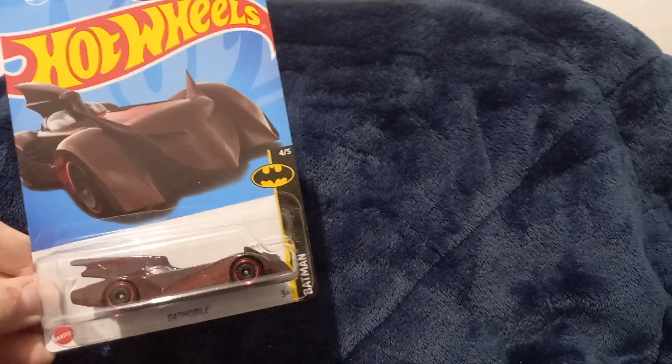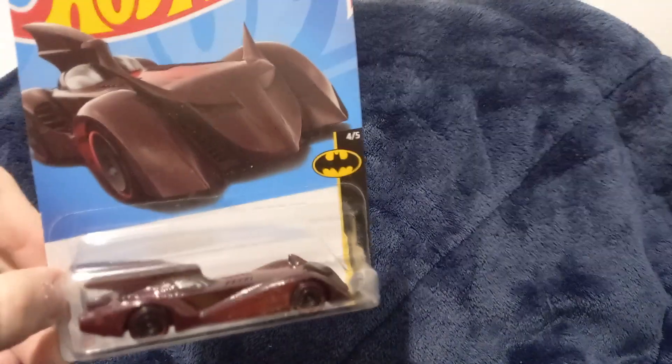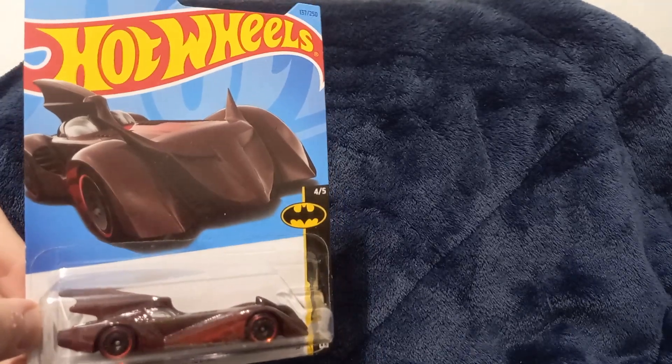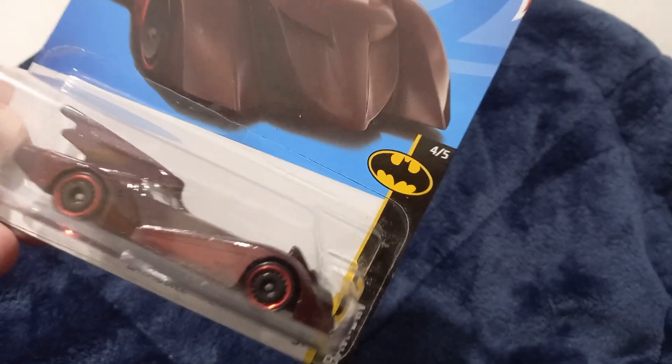Hello guys, welcome back to another episode of 10 cards from my collection. This one is a Hot Wheels Batmobile — no idea which one because it never says on the card or the bottom of the card. It looks pretty cool, kind of a brownish-red color. Batman DC up there. Let's take a look at the back — nothing different because this is a main line, of course. Very big logo, very cool car.